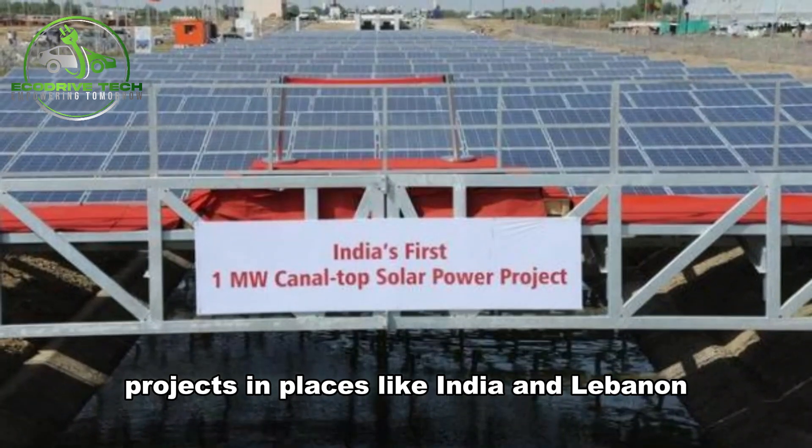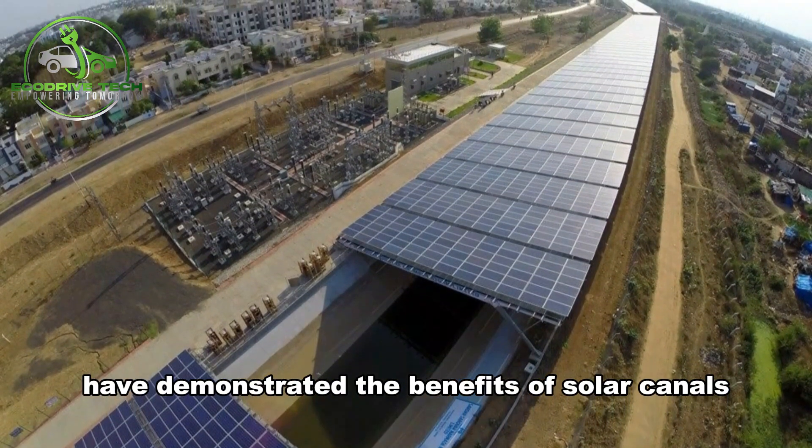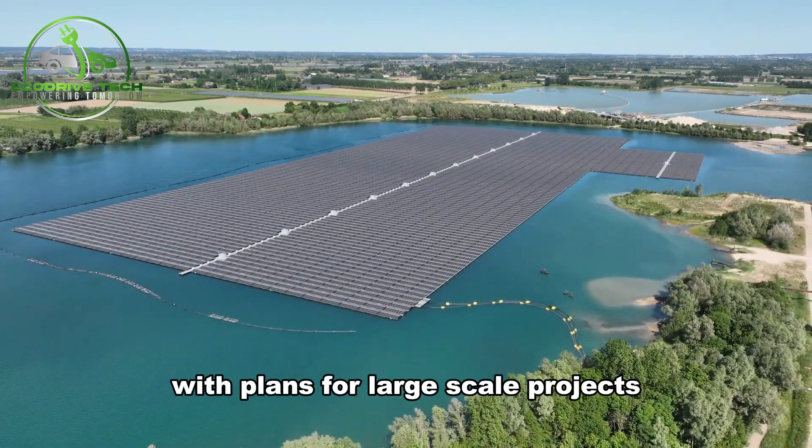Projects in places like India and Lebanon have demonstrated the benefits of solar canals. Now, California is leading the way in the United States with plans for large-scale projects.